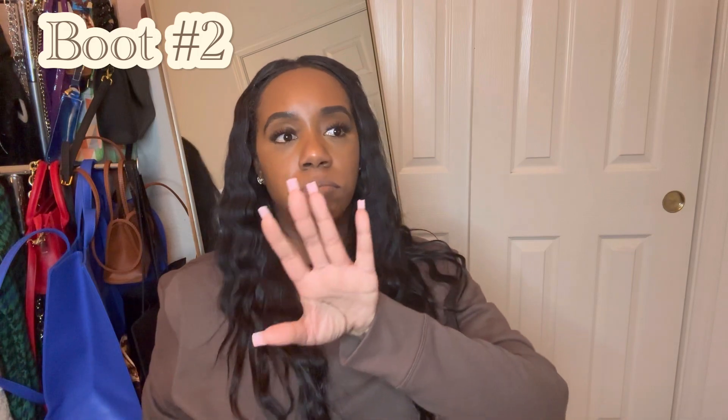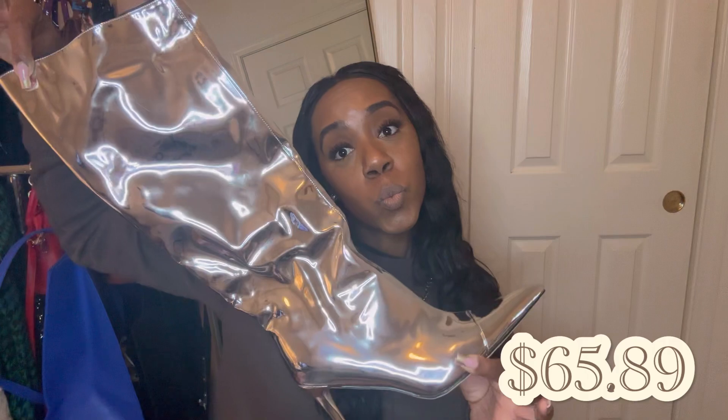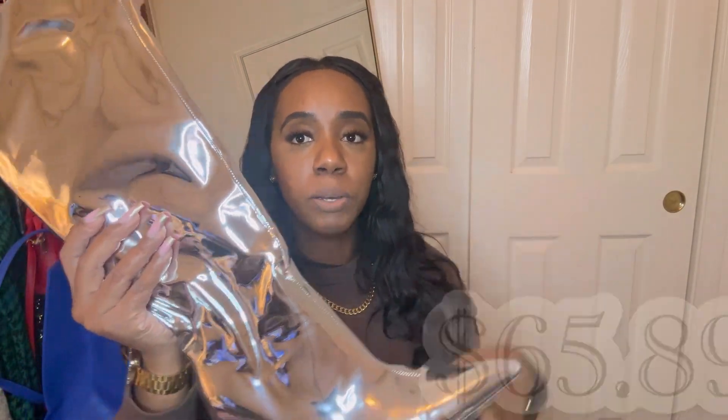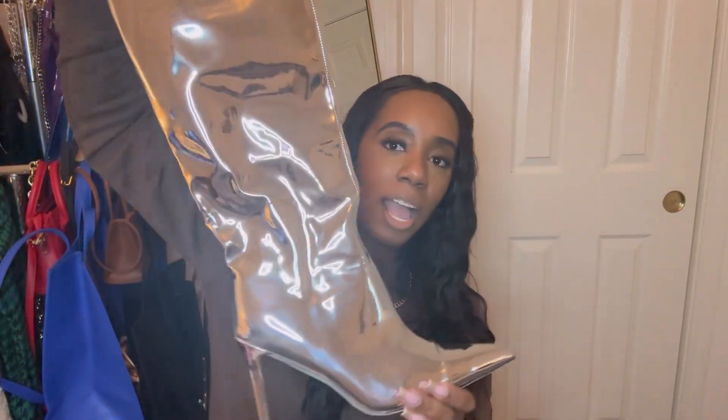Next boot — for item number two, you guys have been seeing the trend on social media, TikTok, Instagram — the metallic look, whether it's metallic clothes, skirts, shoes, or boots. Well, I had to get on that wave, y'all. And these are boots from Amazon. Look at them reflecting! I was so happy when I found these on Amazon because I've been finding them on other websites and they are so expensive. I will post the price down below. They are fire. I have not worn these yet, but they are fire.